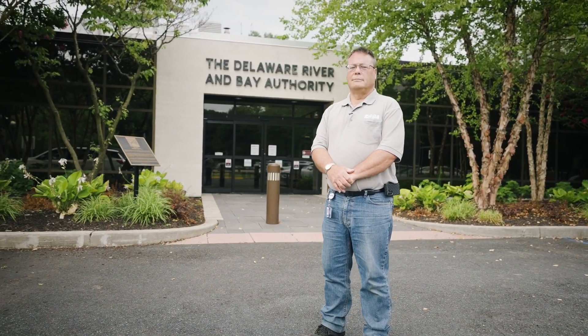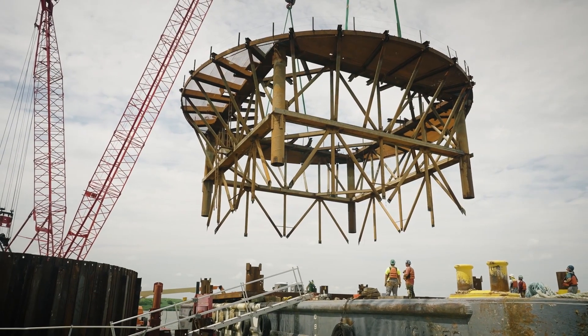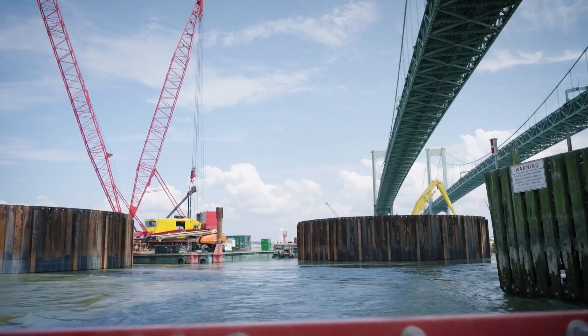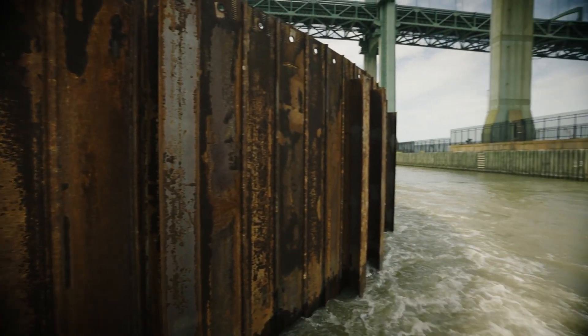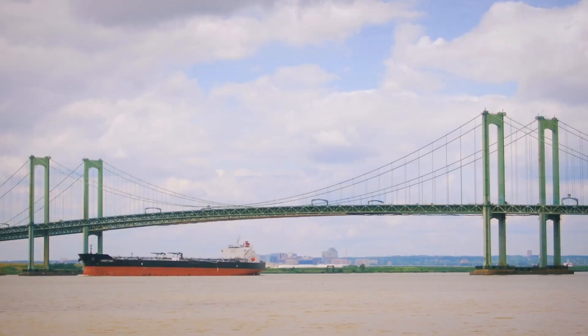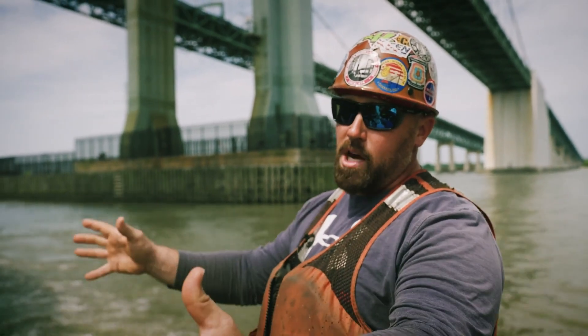We need more protection against an errant ship, so we're putting in four on each side of the water — 80-foot diameter cells. We call them dolphins. They're intended to be a sacrificial cell that would arrest the ship's movement and stop it from striking the pier. They're backfilled with sand, so basically when a ship comes in it'll either bounce off the cell or come in and come to a stop.